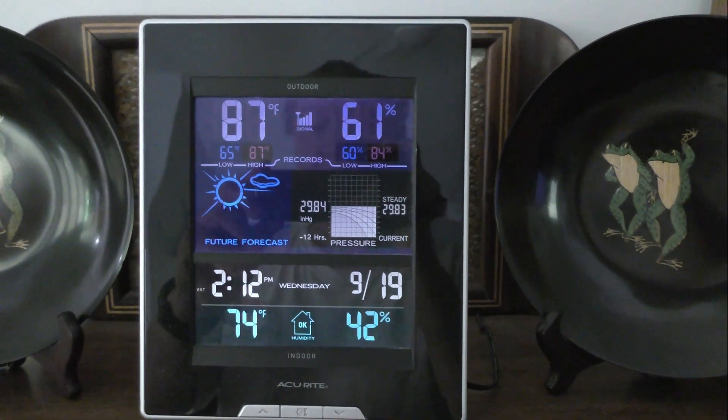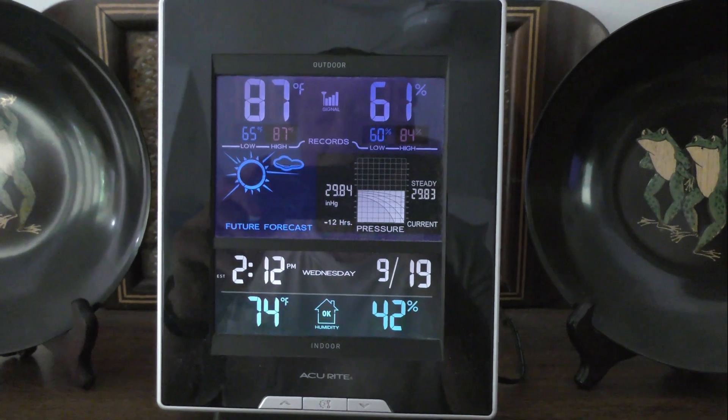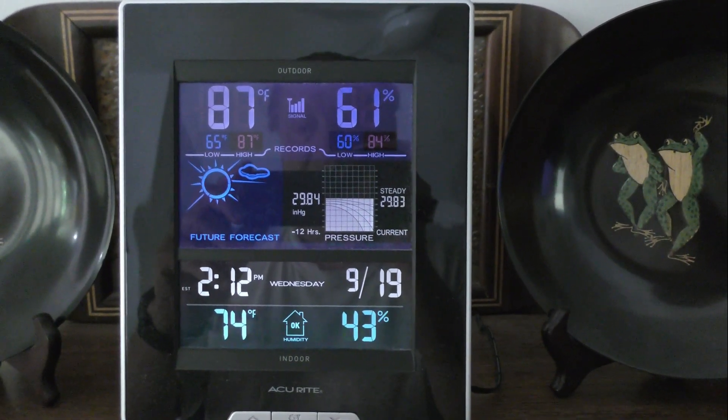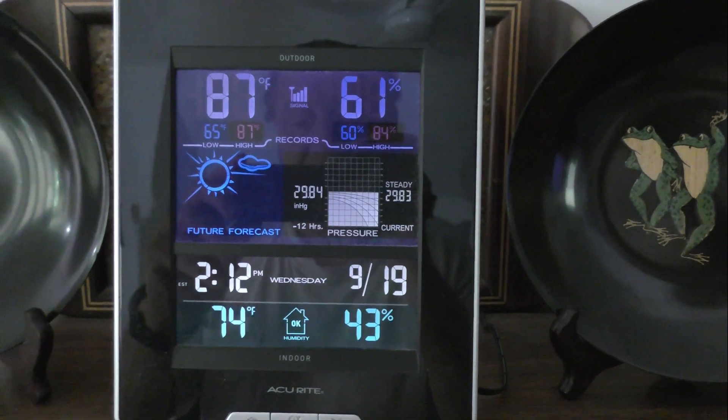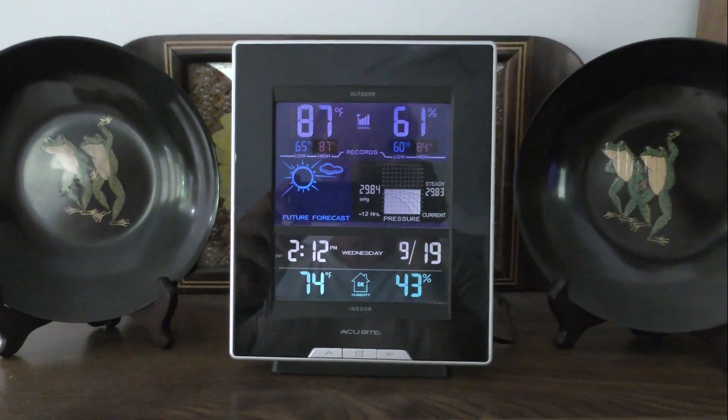Today is September 19th, about 12 minutes after 2 in the afternoon. It's 87 degrees outside and it feels every bit of it in the front yard in the sun.